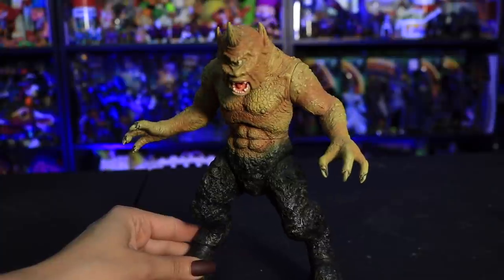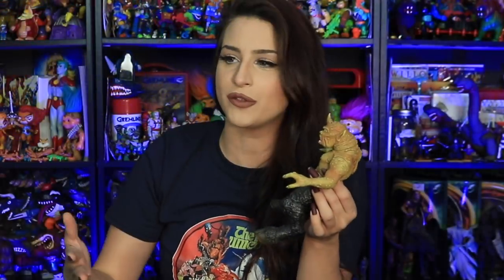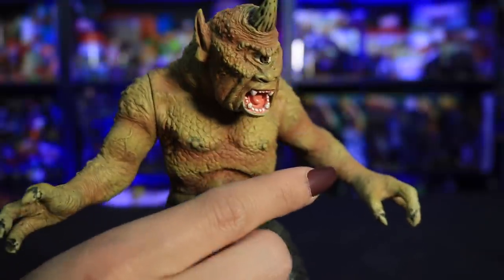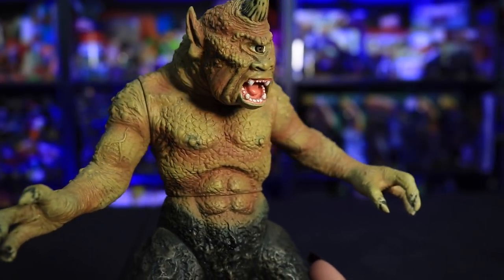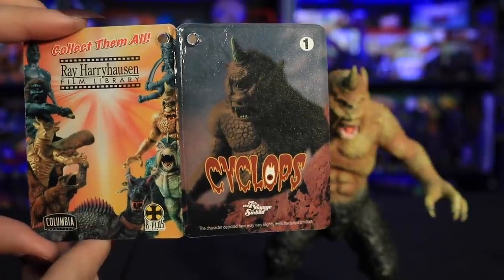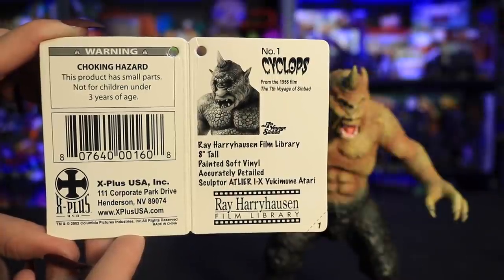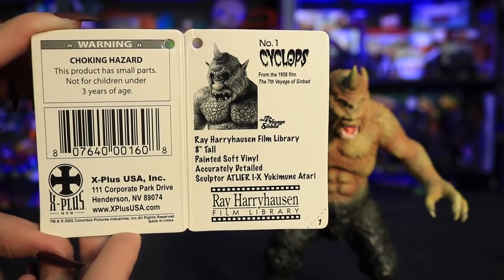Next up I grabbed this Ray Harryhausen Cyclops figure from The Seventh Voyage of Sinbad — one of my favorite movies. We had it on VHS and it was always on in the background; my little brother and I would just put on Sinbad. Really cool to add this Cyclops with so much detail. It came with a little tag — I'd love to get the dragon from that film too. The things I'm most actively hunting right now are definitely Lord of the Rings, Aliens, and Ray Harryhausen stuff. This is Number One Cyclops from the 1958 film, eight inches tall, painted soft vinyl, accurately detailed.